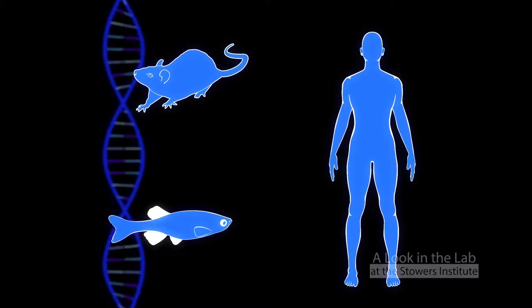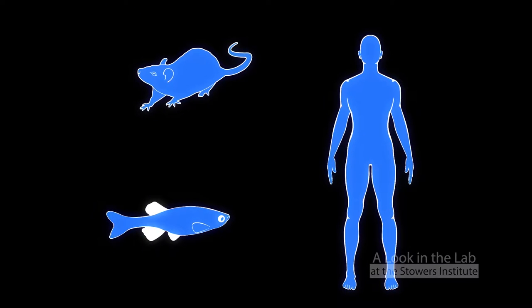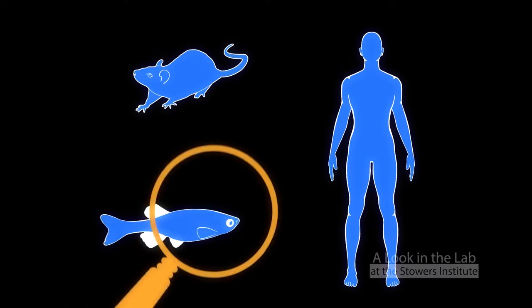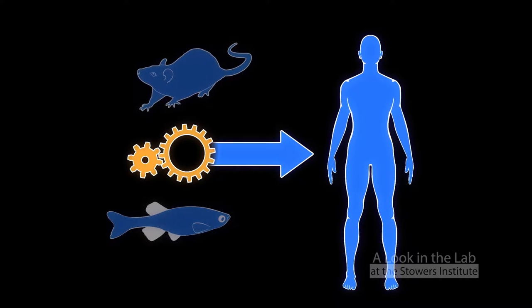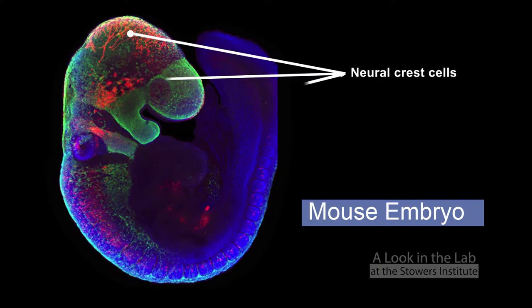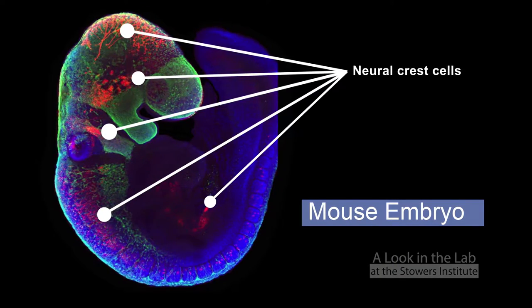Since basic biological processes are nearly the same in all living organisms, findings made in model systems such as mice or fish can shed light on mechanisms responsible for diseases in humans. Neural crest cells are one of the fundamental building blocks of vertebrate embryos. They're born within about the first month of human gestation and they're a migratory cell population.